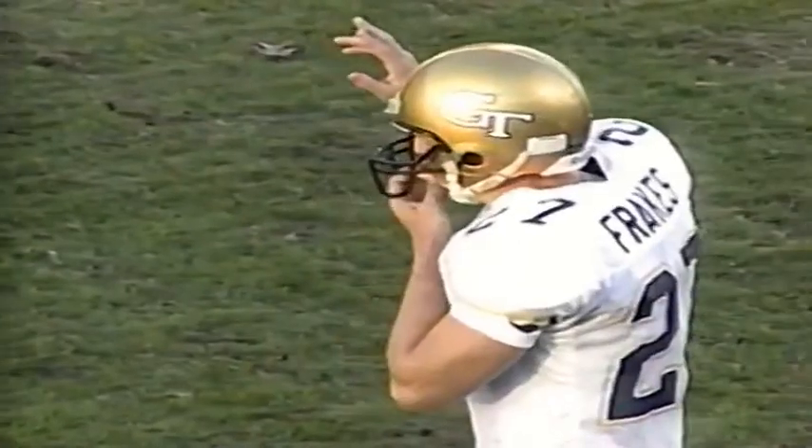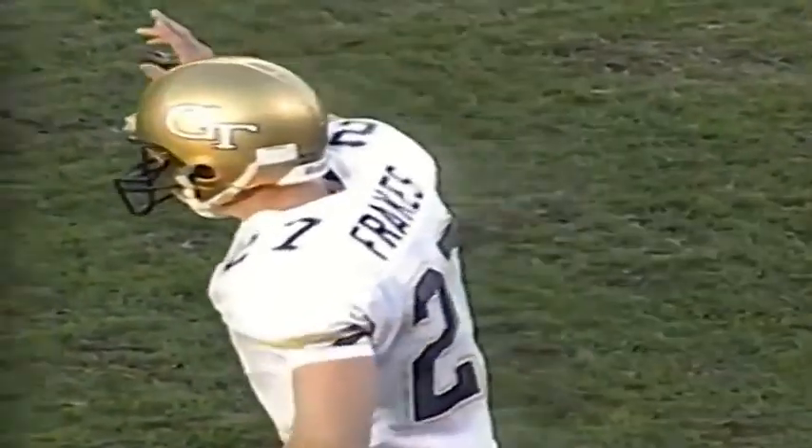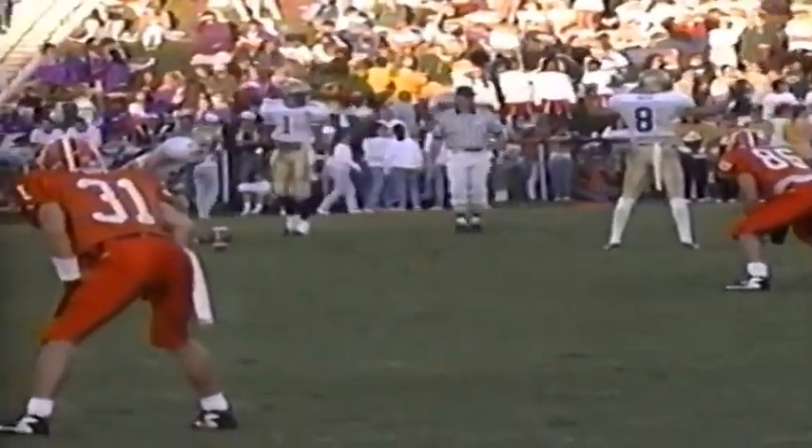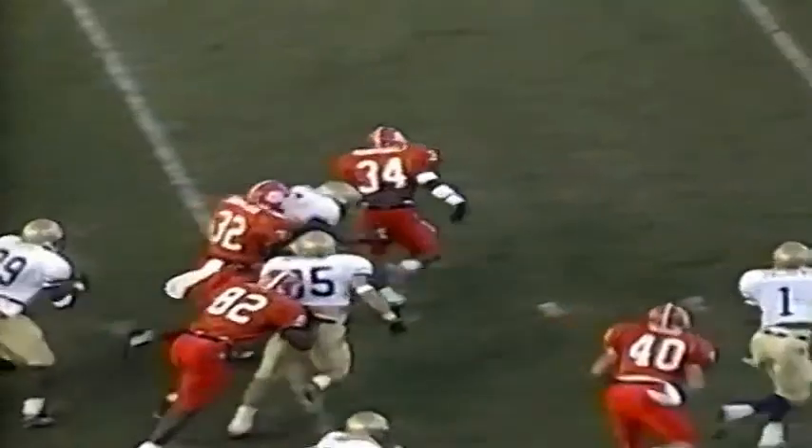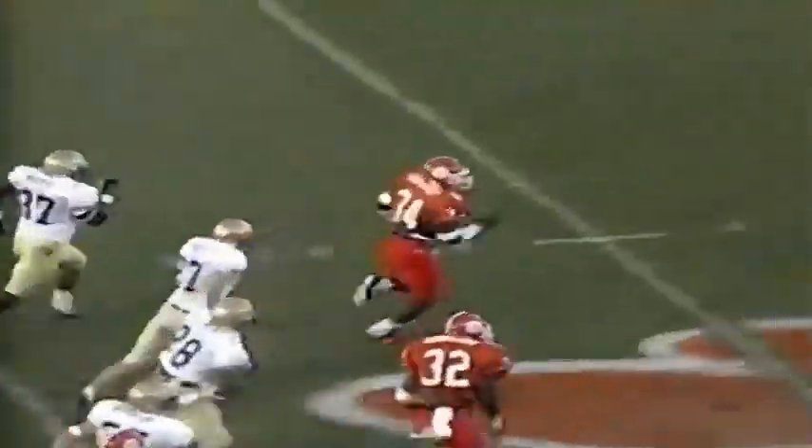Dave Frakes getting set to kick it away for Georgia Tech — 37 seconds left now. Clemson has two timeouts when they get the football back. Frakes' kick taken by Humphrey at the 13. Humphrey up the middle of the field — big hole. Humphrey gets behind the kicker with two to beat. Humphrey tackled, knocked out of bounds finally by Zachary at the 18-yard line. Clemson has the ball inside the 20 after a 68-yard kickoff return by Andre Humphrey. What a play by Humphrey.